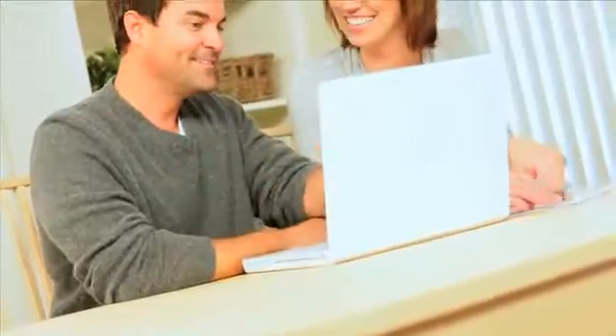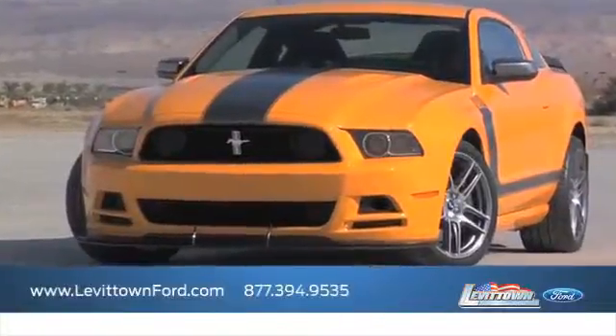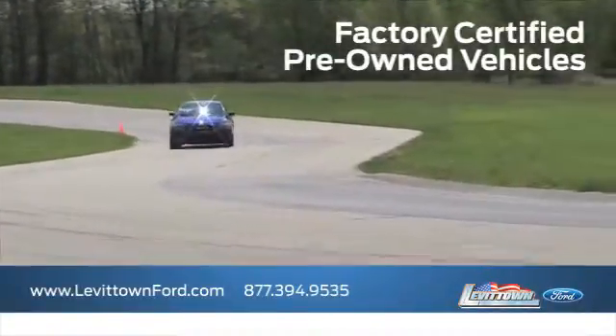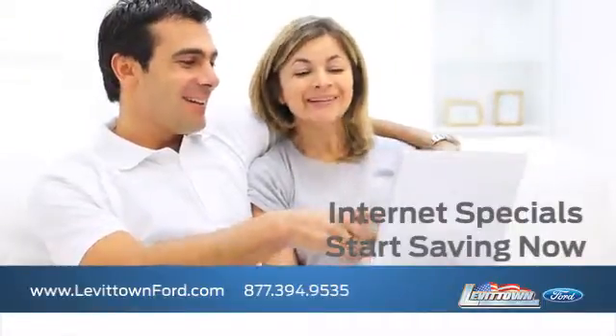Visit us online at www.levittownford.com. While you're there, receive top dollar for your trade-in, learn about our factory-certified pre-owned vehicles, take advantage of our internet specials, and start saving now.